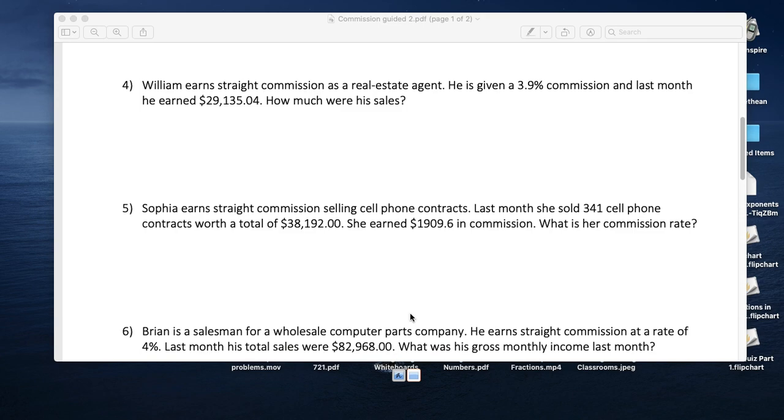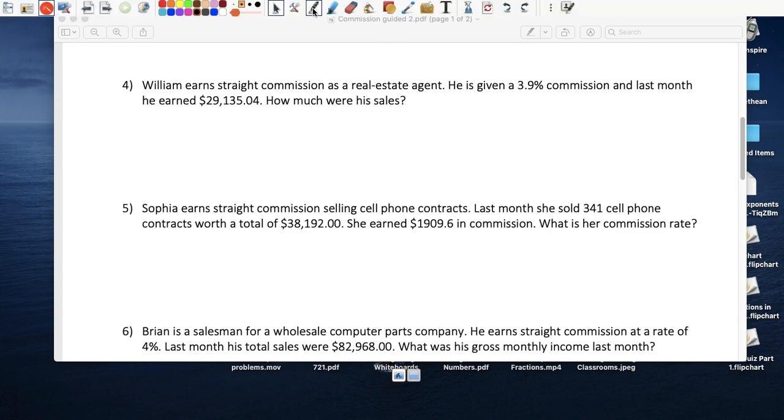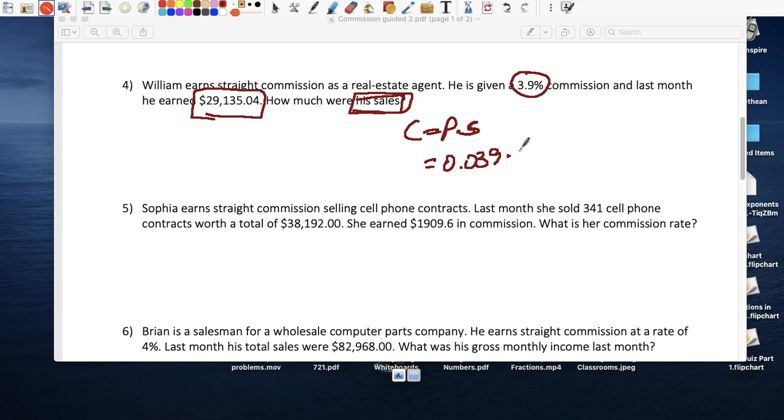This next problem is like the story about my cousin — a true story, really painful to see how much he makes. He earns straight commission as a real estate agent showing buildings, apartments, and homes. He gets 3.9 percent commission, which is a bit higher than the usual 3 percent in Queens. Commission equals percent times sales.